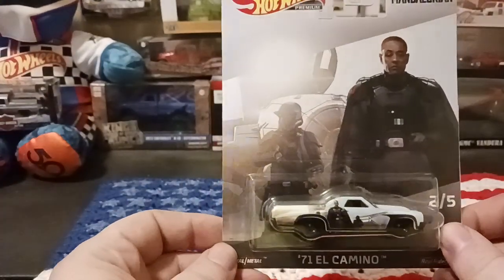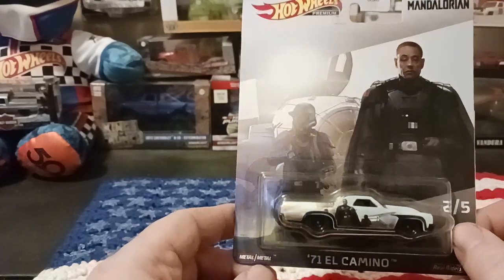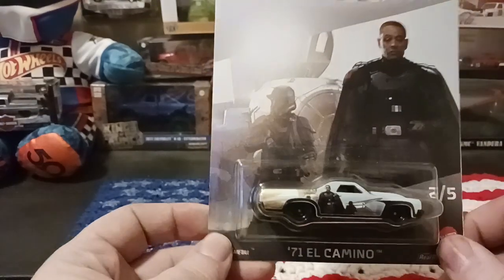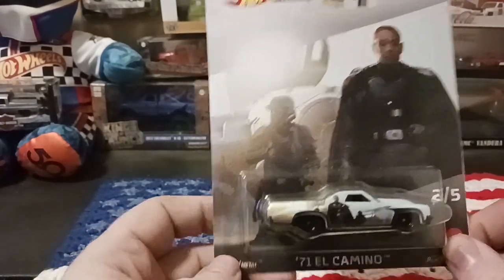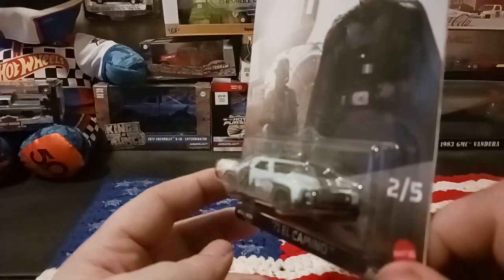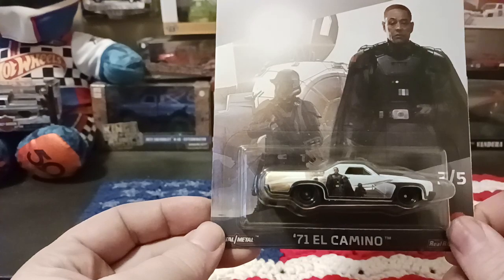The next one I picked up from the Hot Wheels premiums car culture line is this 1971 El Camino. I don't know much about the Mandalorian — I've seen a few episodes but don't really watch it — but I really like the car itself, so I'm gonna add it to my collection. Neat little car, happy to have it.